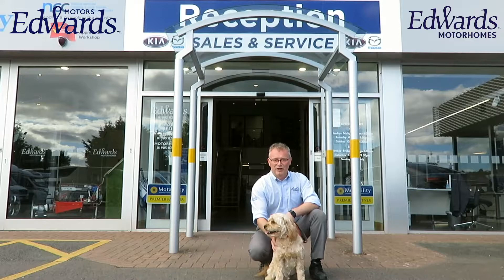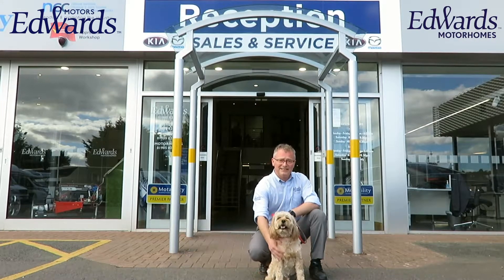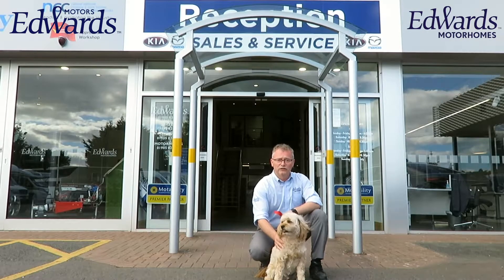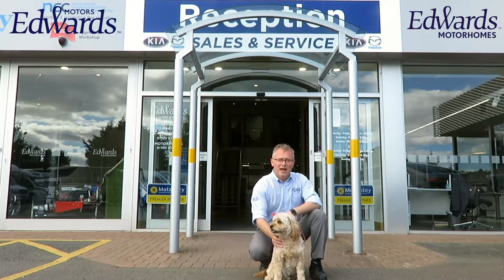Welcome to England's Motors and Motorhomes. I'm Anthony and this is Ted, our official meet and greeter. We're part of a family-run business in Kempsey, Worcestershire, with a large selection of new and used Kias, Mazdas, caravans and motorhomes. We're a one-stop shop for your car and leisure vehicle needs.